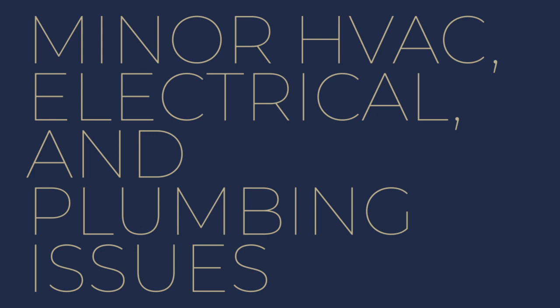While well-maintained and fully functional systems are crucial for any home, addressing minor issues in these areas before selling may not be the best use of your resources. Major problems that could significantly impact the home's livability and safety should be fixed, but minor issues are usually better left for the buyer to handle.